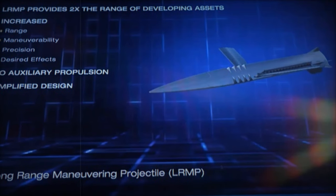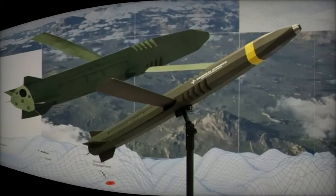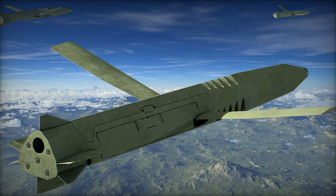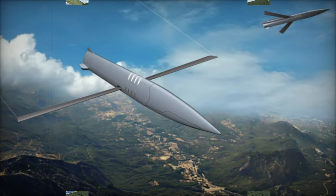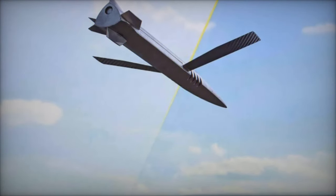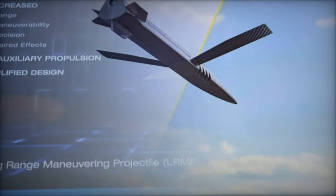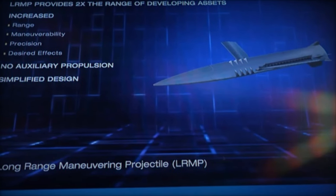The LRMP, designed to exceed a range of 120km, is poised to redefine modern artillery capabilities, offering precision targeting in both static and dynamic combat scenarios. The LRMP utilizes several advanced technologies, including foldable wings and a unique guidance system, to achieve a range approximately four times greater than that of conventional 155mm artillery rounds.